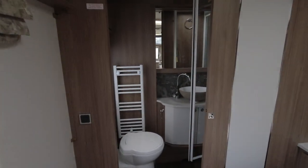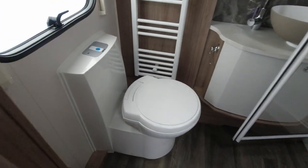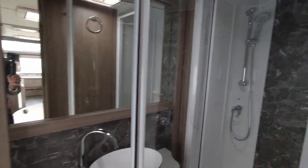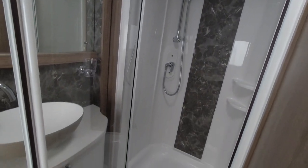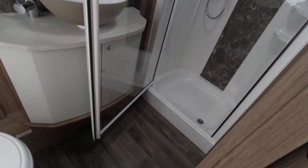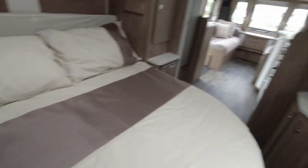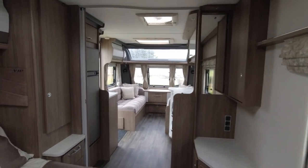We've got a nice window on the side and then the same bathroom. The sliding door is open giving a good amount of space going in. We've got the Thetford toilet, the mirror, and a nice good size shower cubicle with plenty of floor space. We'll just look back down into the caravan to give us an idea of the full space.